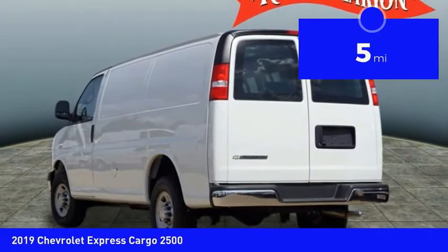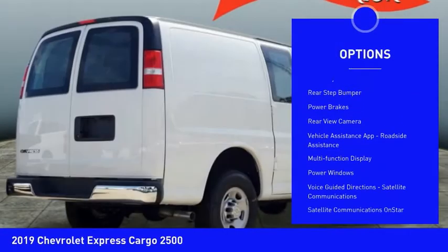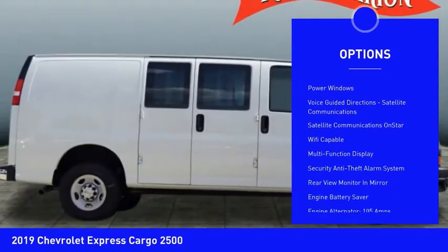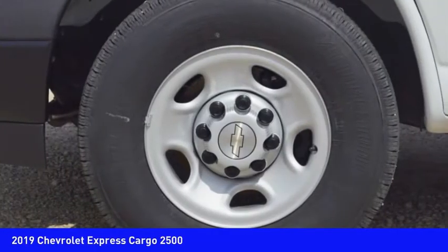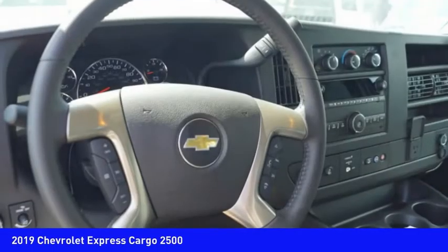Here are some of this vehicle's great options: traction control, stability control, daytime running lights, auxiliary transmission fluid cooler, rear step bumper, power brakes, rear view camera, vehicle assistance app, roadside assistance, multifunction display, and power windows. Your new ride is just a phone call away.